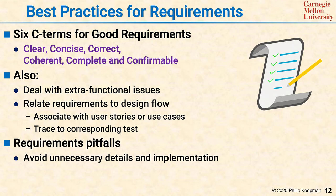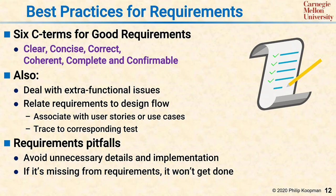Some requirements pitfalls include the following. It's important to avoid unnecessary details and implementation to avoid making the designer's job too difficult. It's important to remember that if it's missing from the requirements, it won't get done. The requirements have to have everything the product needs to do.